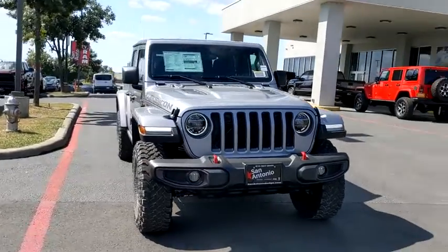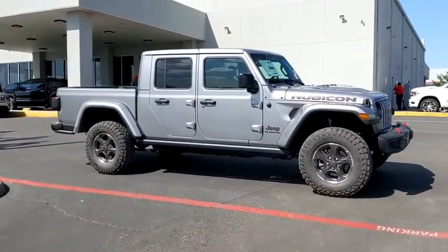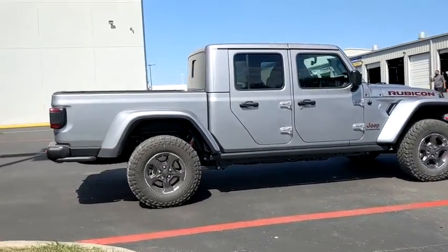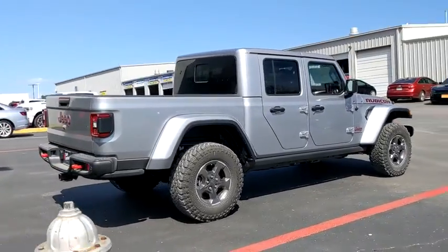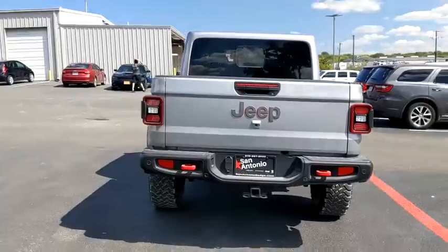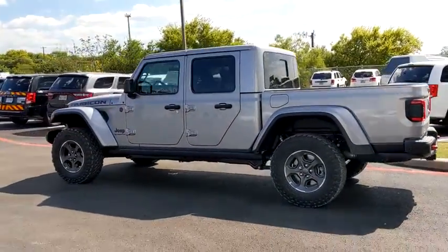Stop by and take a look at the 2020 Jeep Gladiator. The Jeep Gladiator is just the off-road truck that Jeep fans have been waiting on. Enjoy the functionality of a truck while retaining the off-road capability. You'll fall in love with this Jeep Gladiator. This vehicle has less than 100 miles. Here are some of this vehicle's great options.